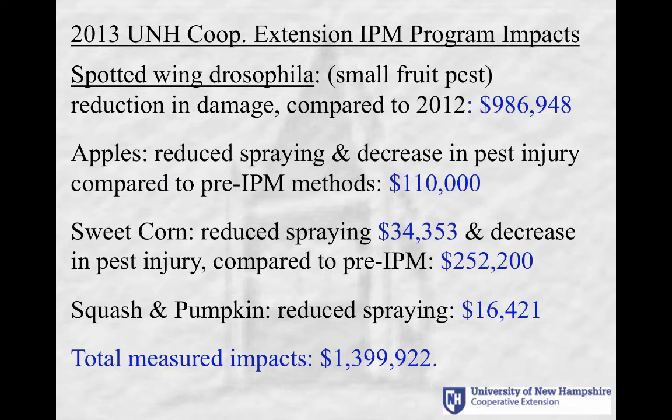Sweet corn growers did the same thing. Those participating in our program reduced their spraying by two applications per planting and simultaneously improved their crop quality. They stopped culling — throwing out caterpillar-infested ears — and that was worth $252,000. In squash and pumpkins, reduced spraying totaled over $16,000. So all told, for a program that cost about $120,000 to $130,000 that year, we saved New Hampshire people $1.4 million.